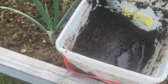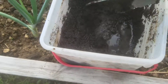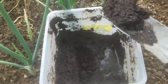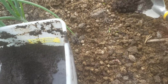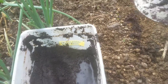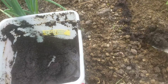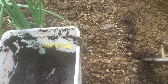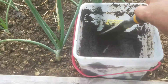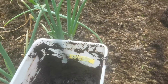Now what my fertilizer is is simply coffee grounds. Some people think that the coffee grounds are too acidic for the garden, but from what I understand, all of the acid is actually taken up in the brewing process. So when you have your spent grounds, they make excellent fertilizer. Not only that, the worms love them.